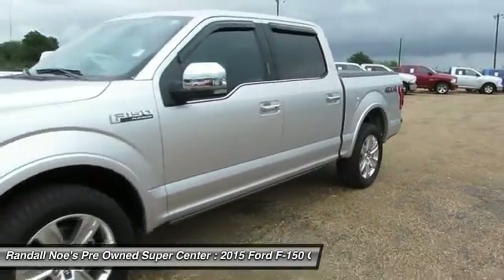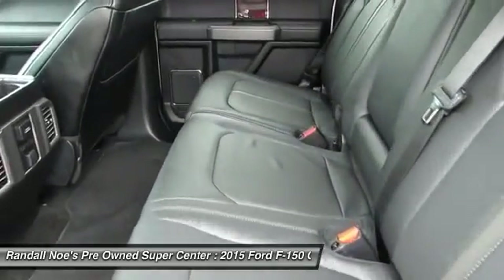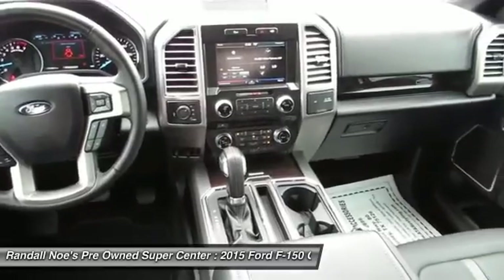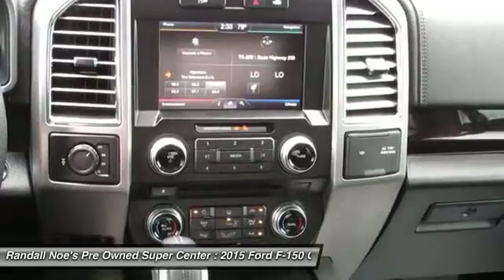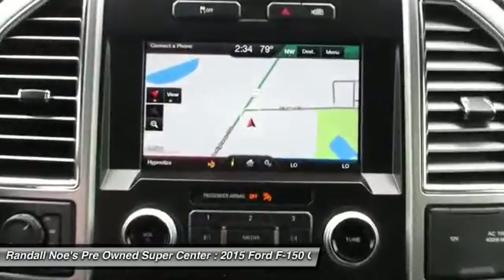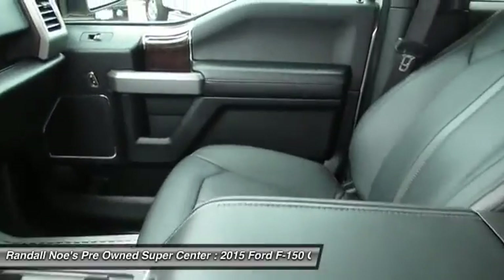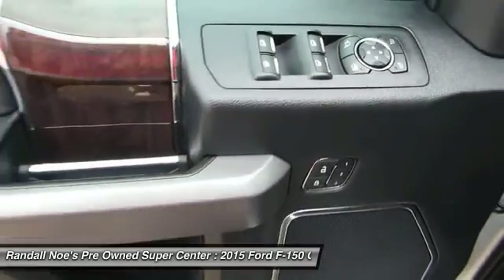Power tilting steering wheel. Wouldn't you look great in this vehicle? Stop in today and see for yourself. We'll see you next time.